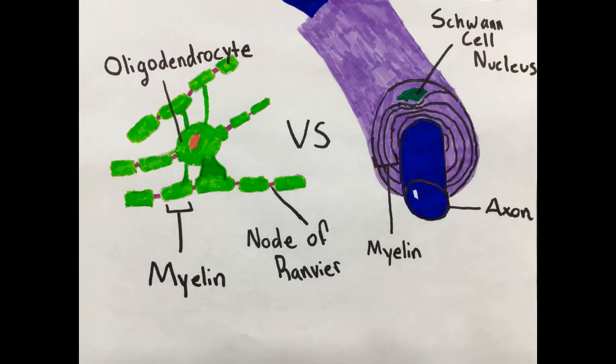Oligodendrocytes and Schwann cells are very similar in function — they both serve to myelinate the axons of neurons. However, they differ in location and method of myelination. Oligodendrocytes are located only in the central nervous system, while Schwann cells are located in the peripheral nervous system. Also, oligodendrocytes are able to myelinate multiple axons at once, whereas Schwann cells are only able to myelinate one at a time.